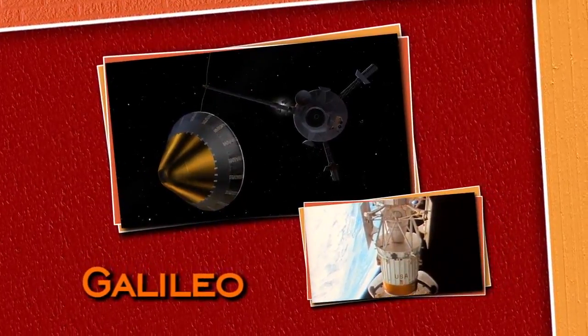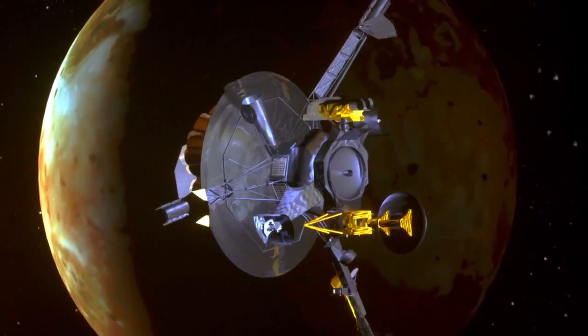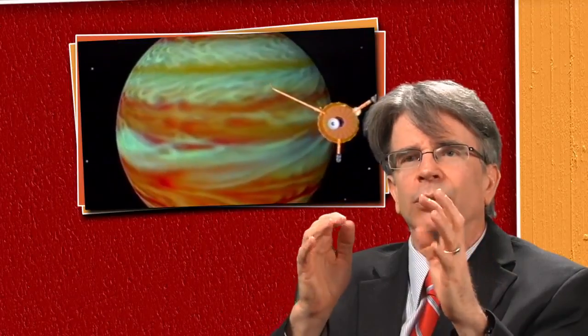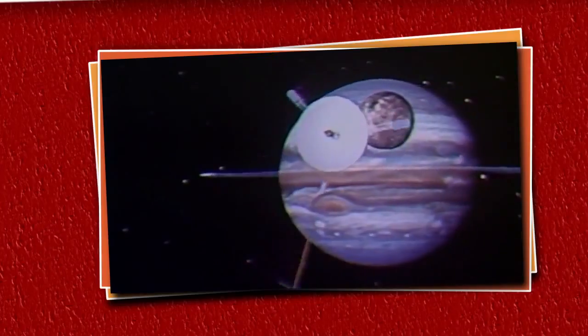Those missions begat the next phase of exploration of the outer solar system with, of course, Galileo at Jupiter. We now knew we needed to get back to Jupiter and get into orbit. Galileo had a problem unfurling its 12-foot antenna — all of a sudden, instead of 100,000 bits per second, we could only transmit 10 or 20 bits per second. We figured out a workaround to still capture the critical data, even at a data rate that would frustrate the kids of the world. Nevertheless, we learned a lot by being in orbit around the planet for a long time.